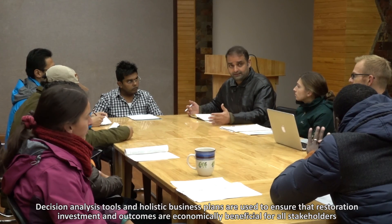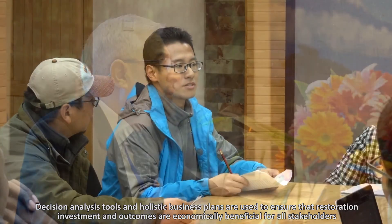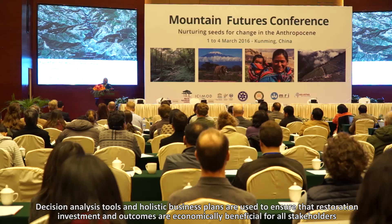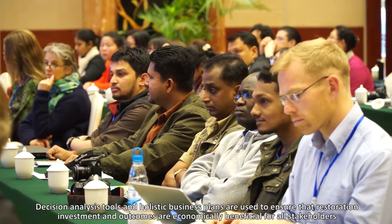Decision analysis tools and holistic business plans are integrated into the restoration planning process in order to ensure that restoration investment and outcomes are economically beneficial for all stakeholders.